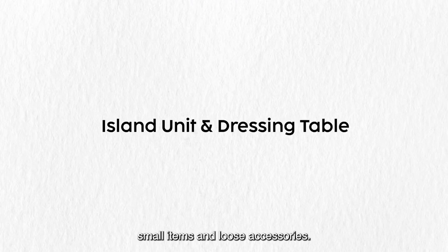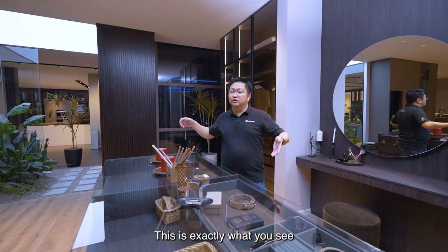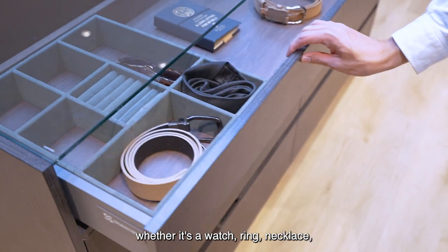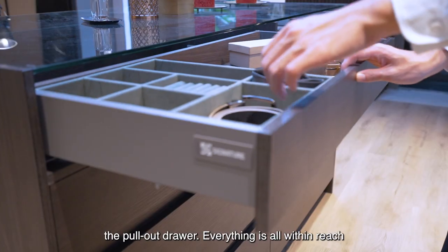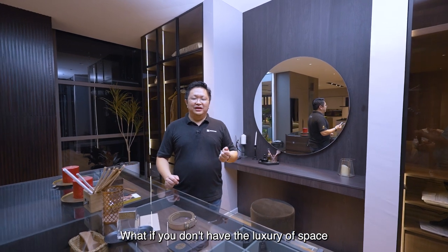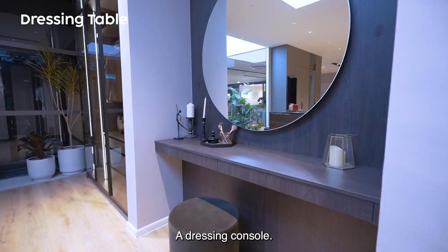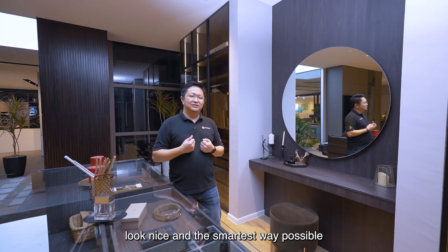For small items and loose accessories, you now have the opportunity to bring the whole boutique home with this island console. This is exactly what you see in a boutique — clear glass, so all small items are visible at a single glance. Whether it's a watch, ring, necklace, or earrings, everything you can imagine can be placed inside with pull-out drawers, all within easy reach. If you don't have the luxury of space in your bedroom, you can always do it on a dressing table or dressing console placed next to you while you get ready.